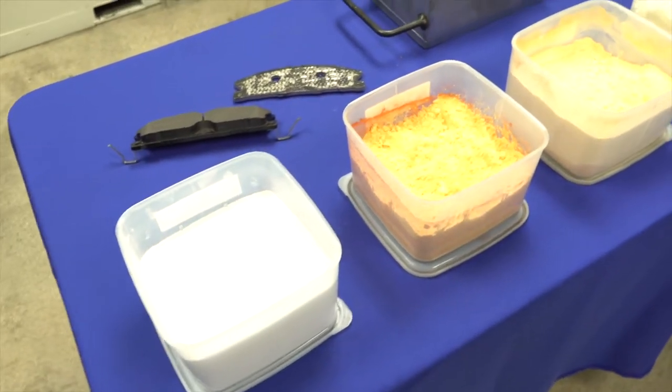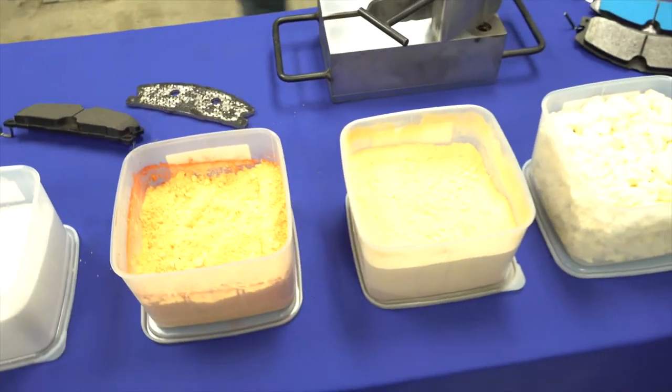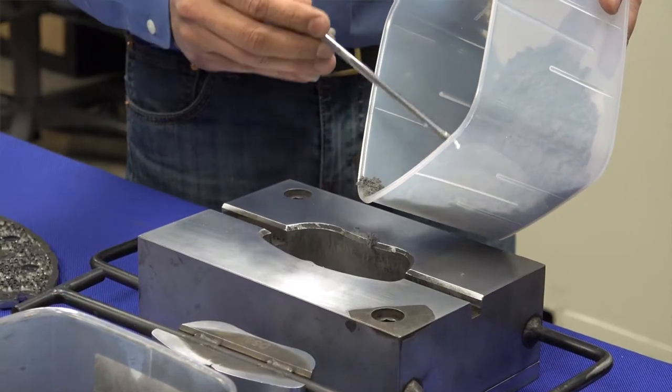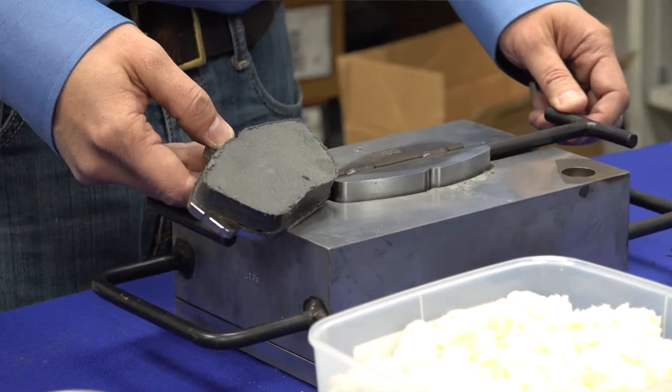The process is each element mixed together using a mixer, and then the final mix will be placed into a mold with pressure, temperature, and time to form a brake pad.